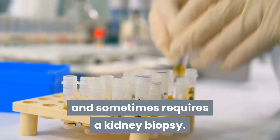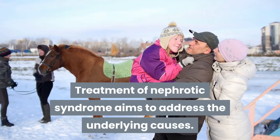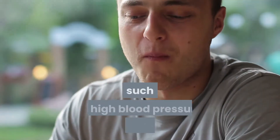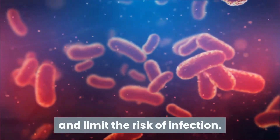The pathogenesis is primarily related to glomerular damage of the kidneys. Diagnosis is usually based on a urine test and sometimes requires a kidney biopsy. Treatment of nephrotic syndrome aims to address the underlying causes, while also working to control related conditions such as high blood pressure and high cholesterol, and to limit the risk of infection.